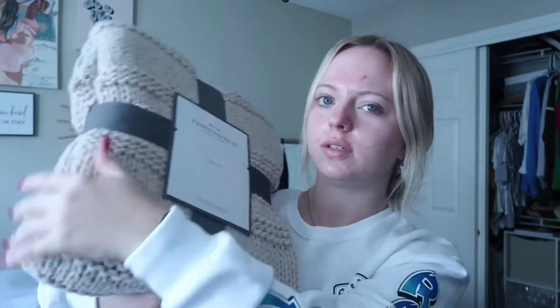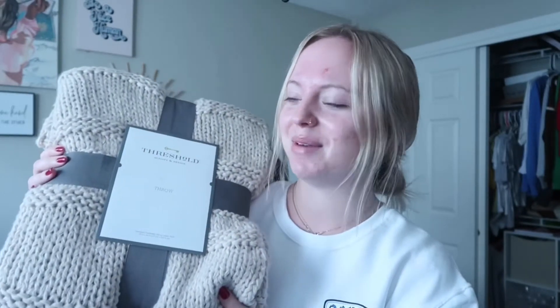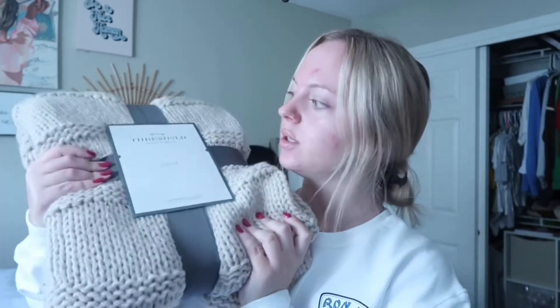I got this beautiful blanket — I assume from Target, I don't really know, but it's so cozy. Backstory: me and my grandma really really want some of those knitted blankets but they're like $300, and on Etsy they'll sell like a square for $20 — you think you're getting the whole thing but you're not. So this is the closest thing my mom could find that's pretty cheap.